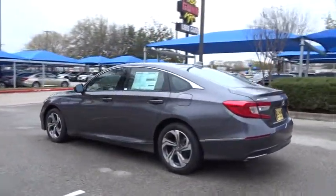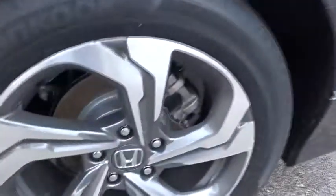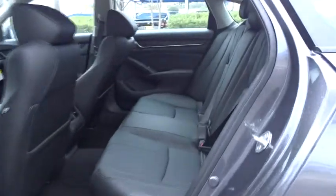Traction control. Keyless entry. Stability control. Anti-lock braking system. Lane departure warning. Steering wheel audio controls. Backup camera. Leather-wrapped steering wheel.